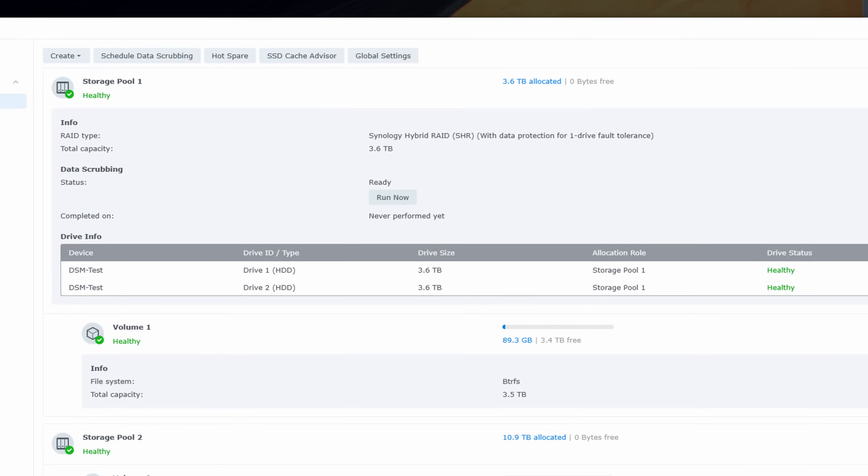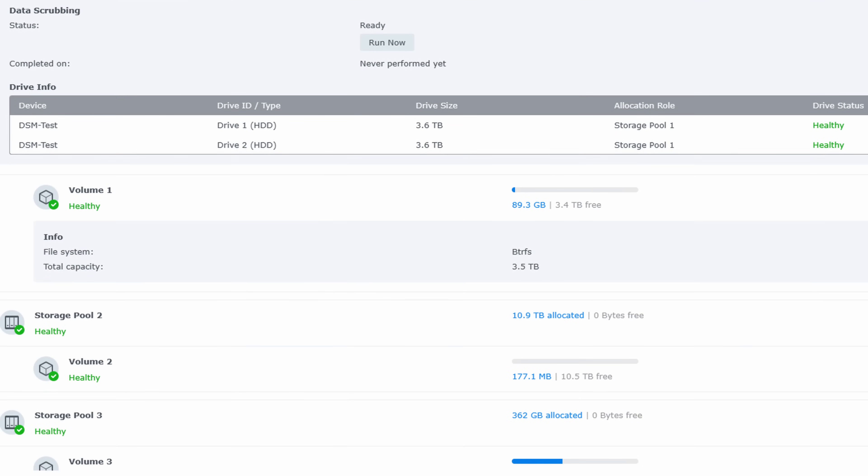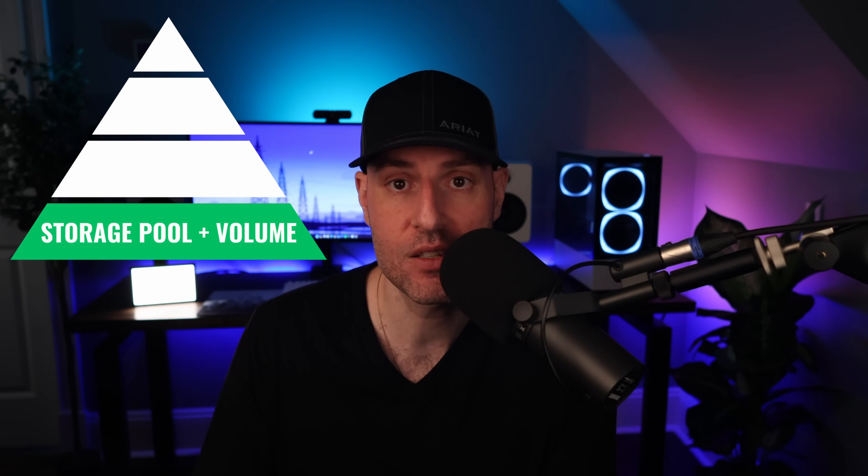I view NAS operating systems like a pyramid. The higher you go on the pyramid, the less important things are, but the foundation that exists will support those more unimportant things. The base of any good NAS operating system is the storage pool and volume. Based on what Synology device you purchase, you can configure a storage pool using RAID or SHR, and configure a volume using BTRFS or EXT4. You can also add on things like SSD caching, but you don't have to. This is important because if you run into any problems at this level, everything else is useless. Synology devices are rock solid in this area.